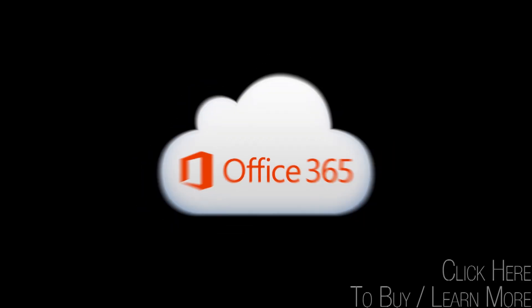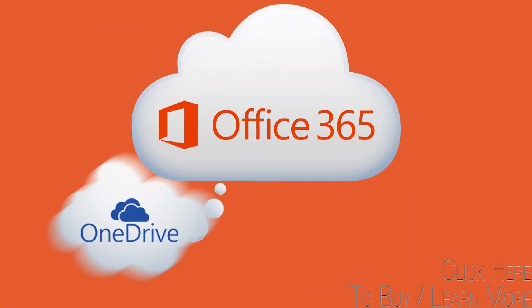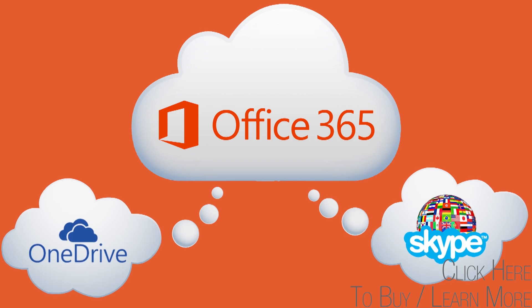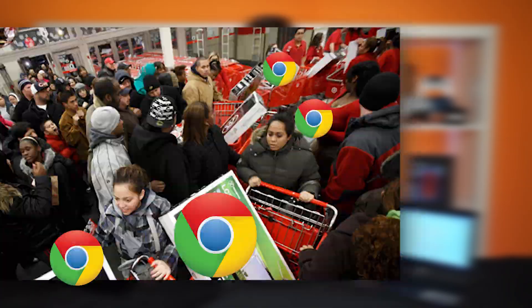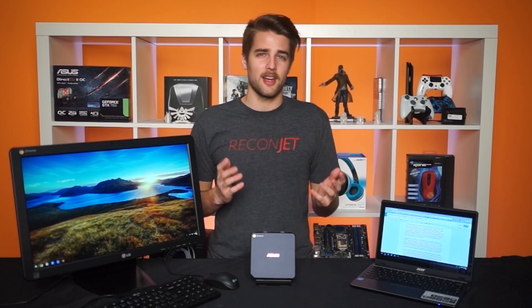Chrome OS is Google's take on a very minimal, web-centric operating system that they hope is going to take the affordable devices market by storm. And it's sort of already started to do that. The numbers on Chrome OS adoption have been kind of iffy.